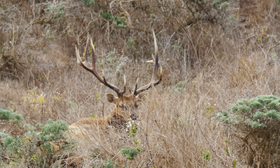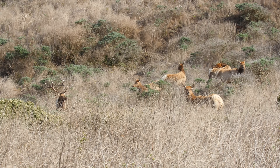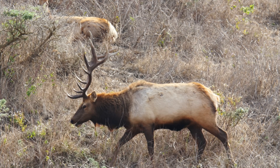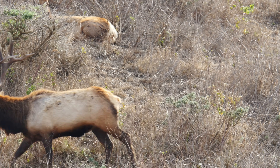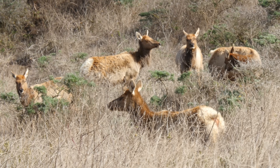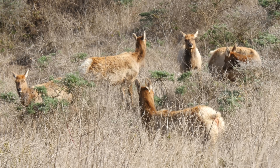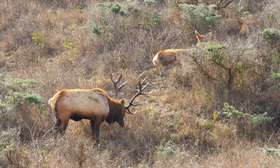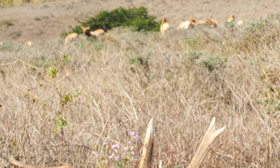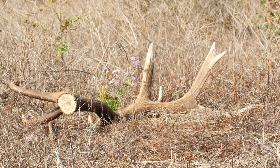You might think the bigger the antler, the better to get a mate, but there are limits. He's carrying almost 20 pounds on his head — if his antlers were any bigger, he wouldn't be able to move as fast. This is why once the mating season is over and the bull no longer needs its antlers, the testosterone in its body drops and the antlers fall off.